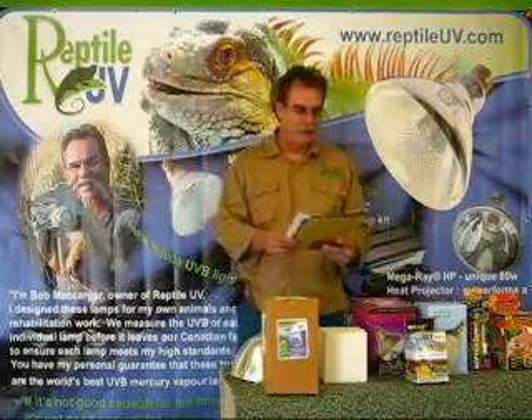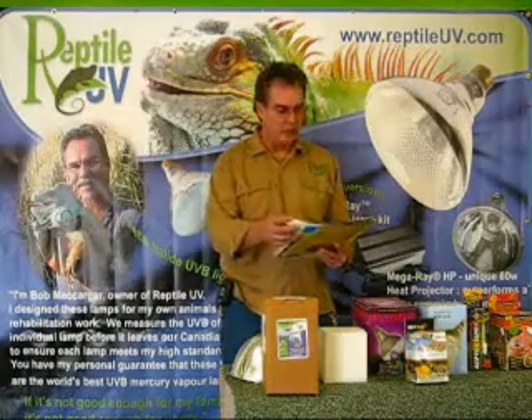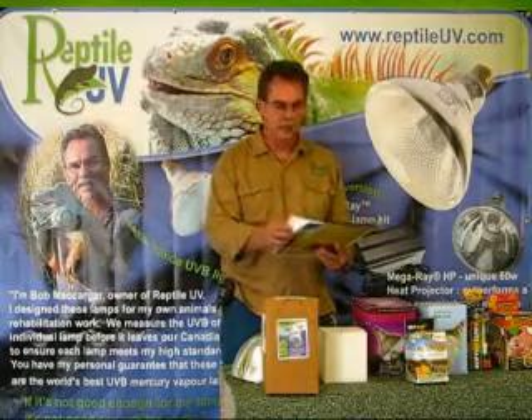Hi, this is Bob and Carter again. For years, people that know me know that I have been infuriated by the false advertising that goes on in the reptile world.